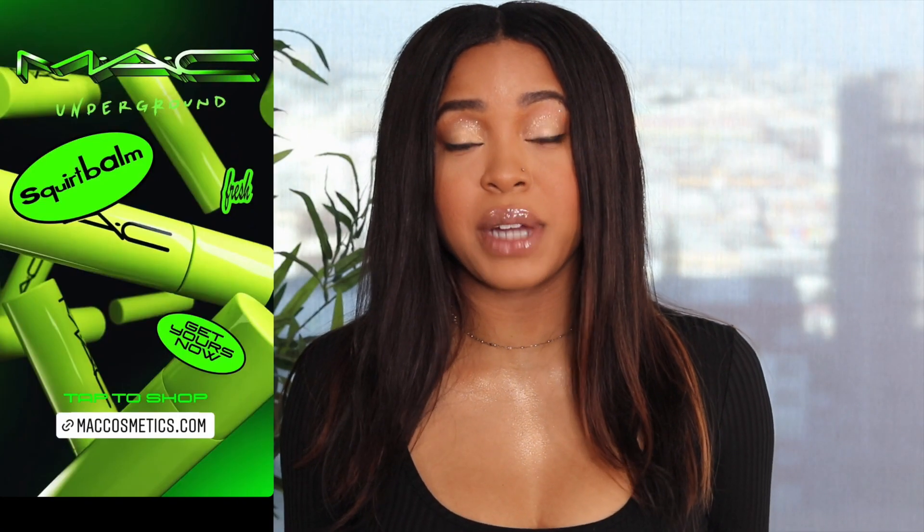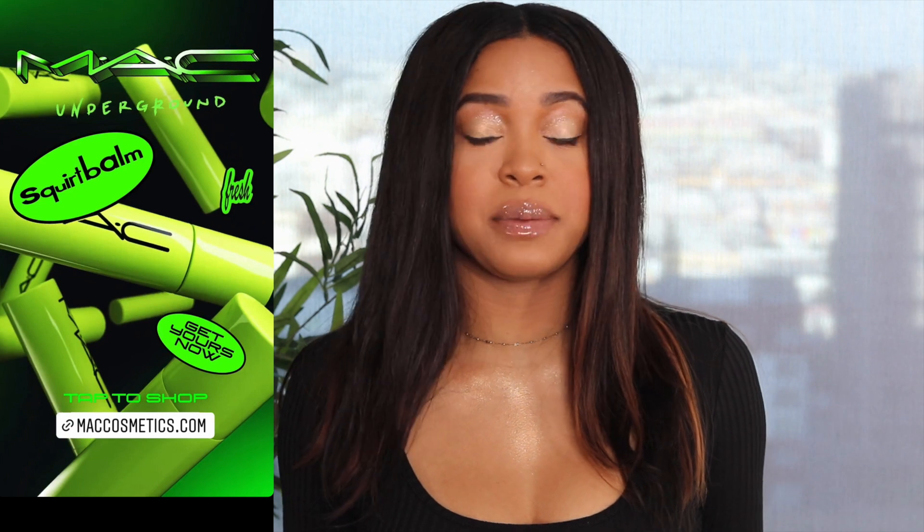Hey everyone, thanks for watching! Today we're trying new lip gloss from MAC as well as some trendy lip combos that I've just been obsessed with. This is going to be an all-lip video — we're going to try some liners, some gloss, scrubs, and primer. Let's go ahead and get right into this video.